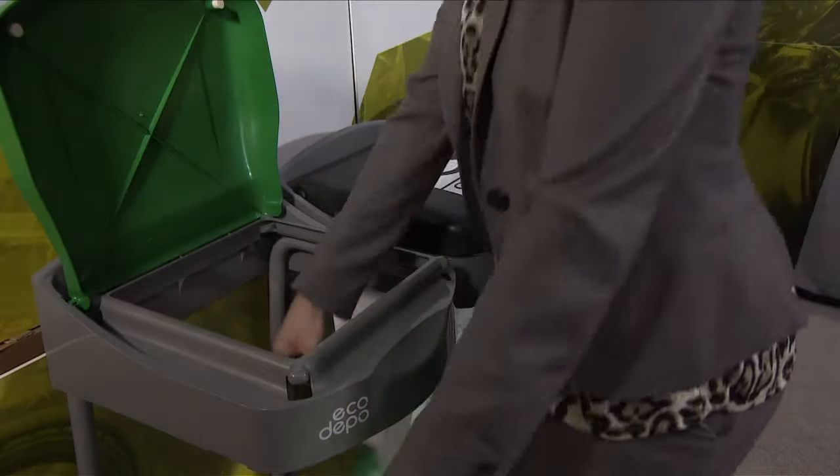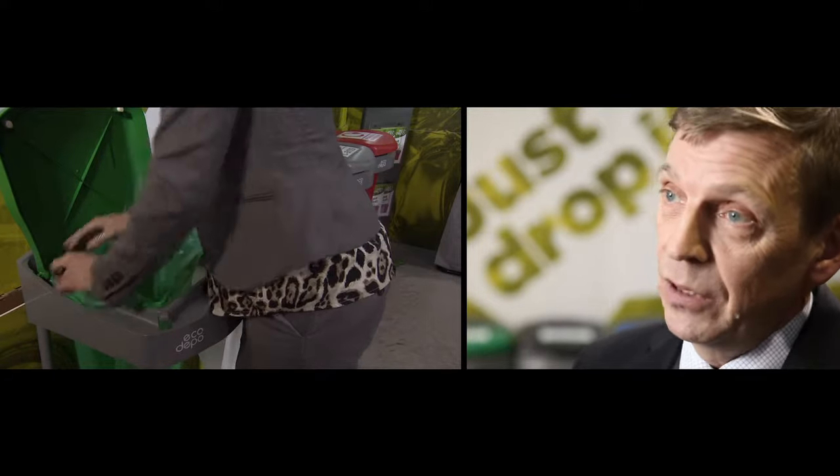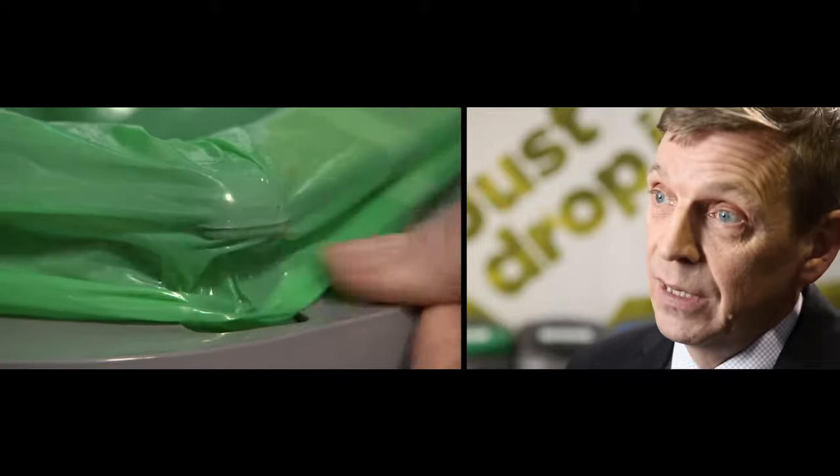The unique selling point with our product Ecodepot is the simple grab system that allows you to put on colour-coded bags without the use of metal clips or bungee cord, so there is no need for any health or safety issues.